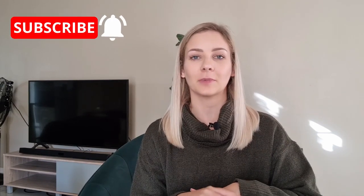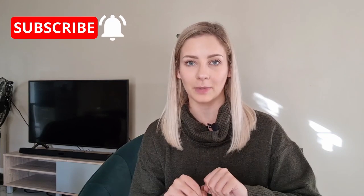Hey guys and welcome back to my channel. I am so excited to be sharing all of these things with you guys, and I'm saying 'these things' for a specific reason. Today's episode is going to be all about what to get for your new puppy.